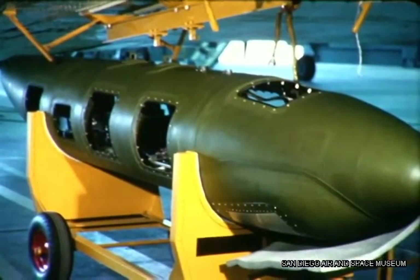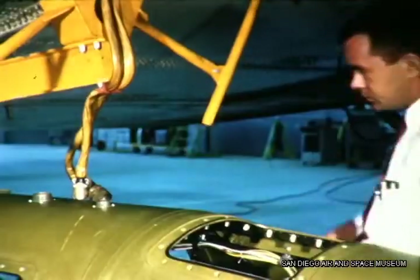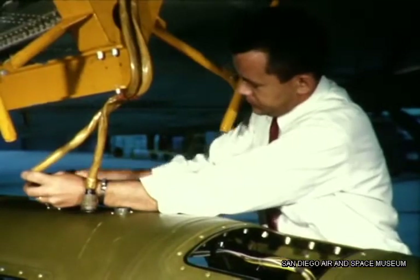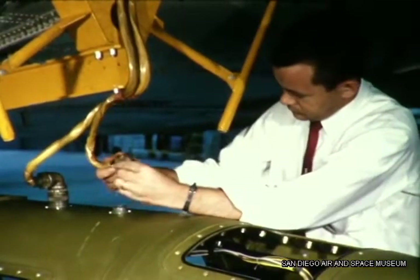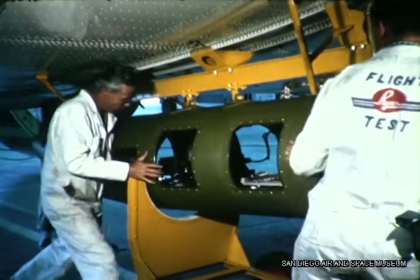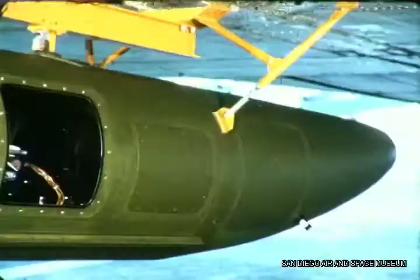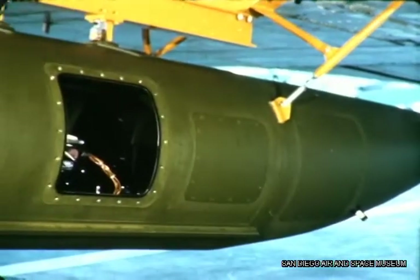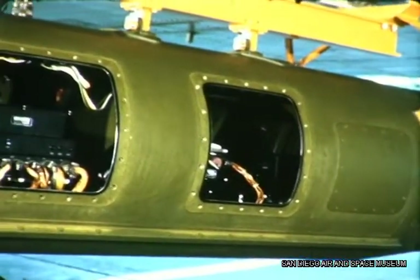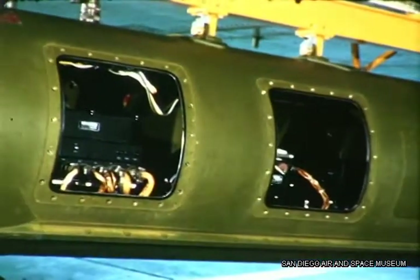The unit was transported to Ryan's flight test area where simple connections were made to the company-owned DC-3. Suspended from a specially constructed frame rack, the tank was made secure. Final equipment installation checks were completed, the access covers were attached, and the aircraft was ready for takeoff.